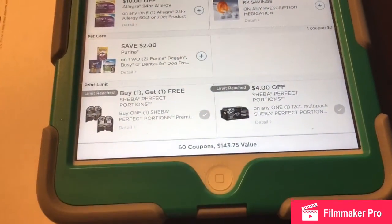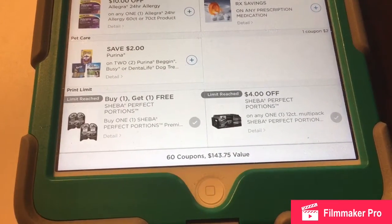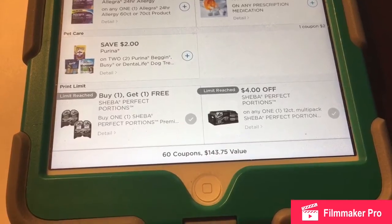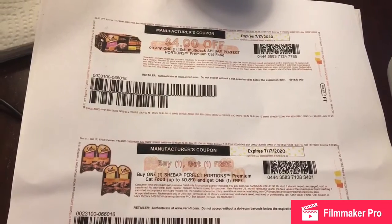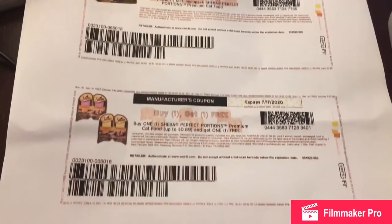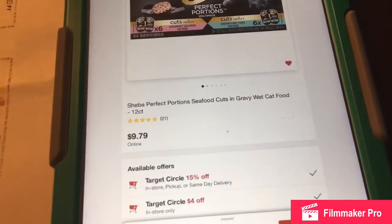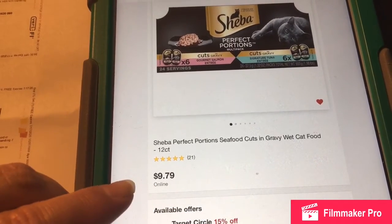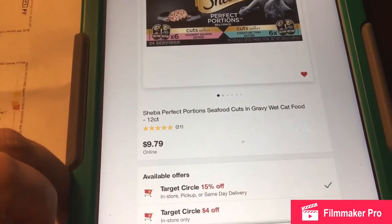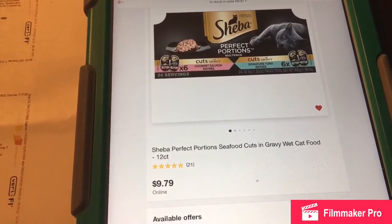Another good deal is that they have coupons on coupons.com. You can print two of each coupon from each source that you have, so make sure you print these up — they're good for two months. I did the calculations: if you were to buy this pack, get 15% off and $4 off, you would pay about $4.32 plus tax.